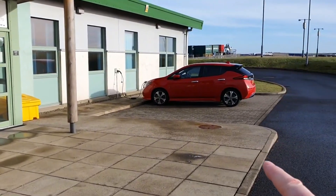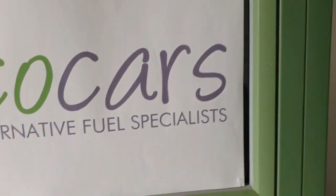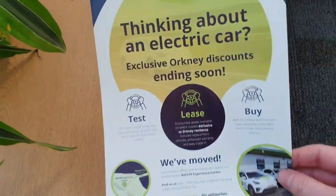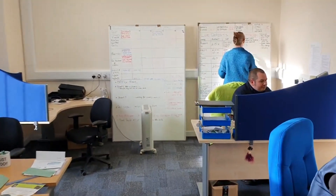It sounds really weird for Eco Cars to have a team, but I have a team! That's one of our Nissan Leafs — the company next door. Let's go into the office and meet the team. In case you haven't noticed, if you're here on Orkney, we've got our fantastic leaflets. The Orkney exclusive offer is ending soon, so if you're on Orkney give us a call or come and see us. Here's the team you'll be meeting at Fully Charged.